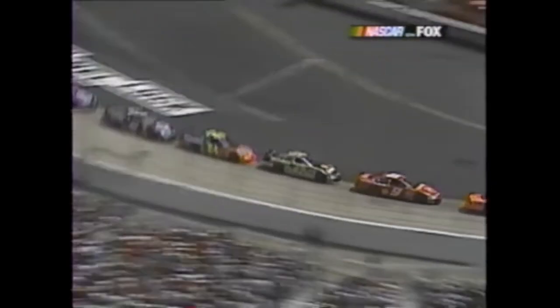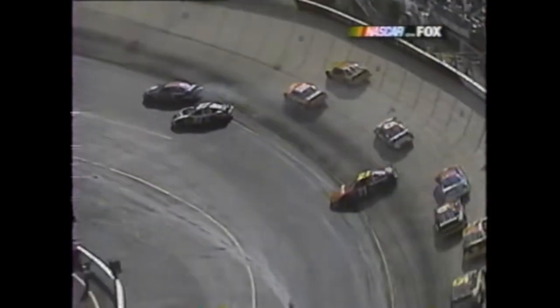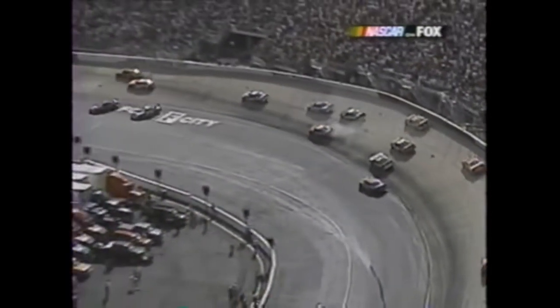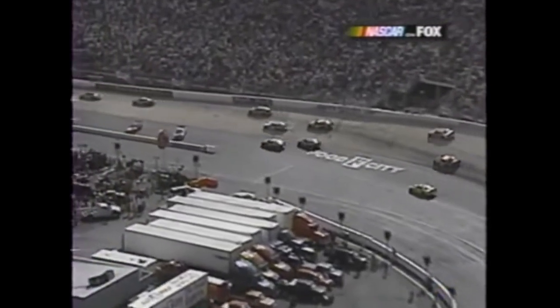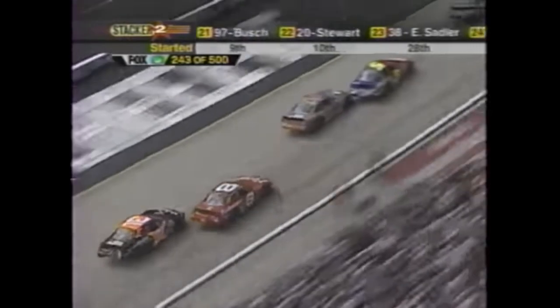Left side of your screen - Bobby Labonte, the purple car, just gets turned around by his teammate. His teammate may have given him a little punt there. The two car checked up in front of him - teammate Tony Stewart in the 20 car good up there as he's about to lose the position.